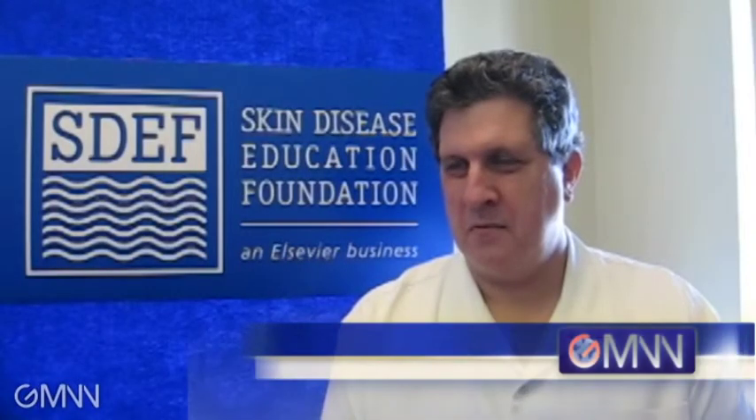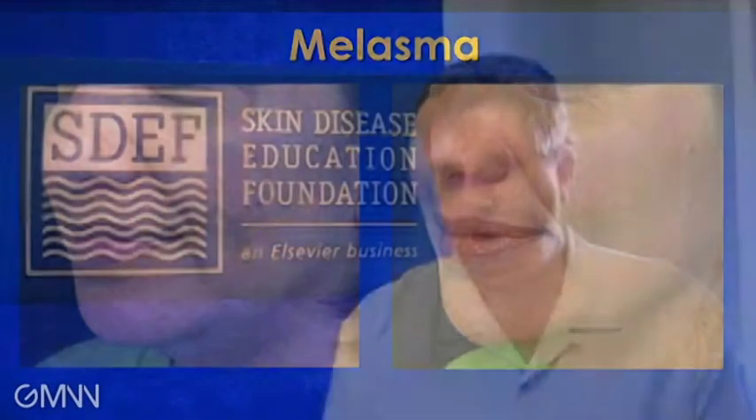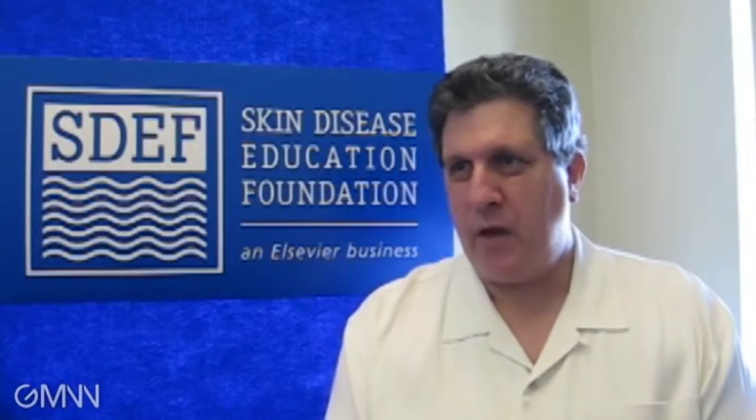Dr. Steinman, I thought that dermatologists were supposed to fix things. Why are you talking about camouflage? Well, because some patients need things covered while they're being fixed. For example, there are patients that come in with melasma, or they have discoloration from medications, or jaundice, or redness after acne treatments, and conventional makeup doesn't cover those. So doctors that can provide camouflage makeup can offer them immediate appearance improvement while the medications are getting rid of the problem they came in for.